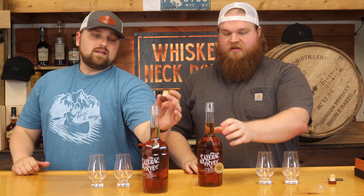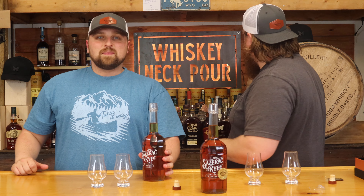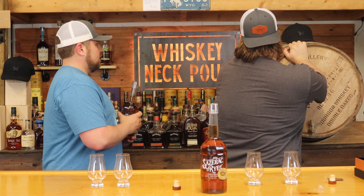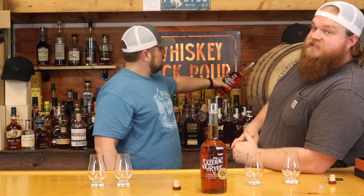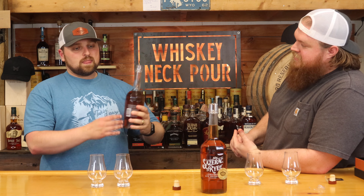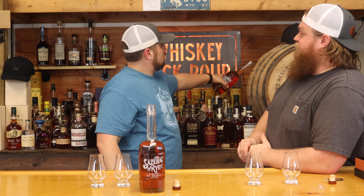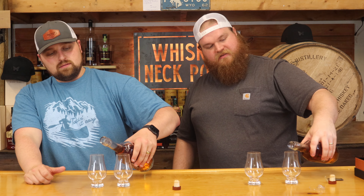All right, let's pour them. Everybody knows the rules — gotta get the neck pour in here. We didn't make the rules, we just follow them. Store pick is on the left, regular is on the right. If anybody missed the tapping we did of the barrel, there's a lot of rye products in there so it definitely feels like a rye whiskey. It tastes good so far — our infinity barrel has panned out pretty well, it's been incredible.